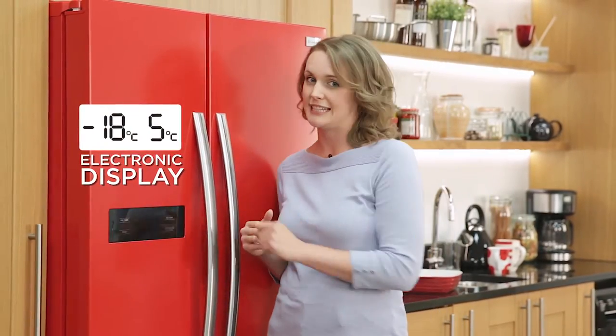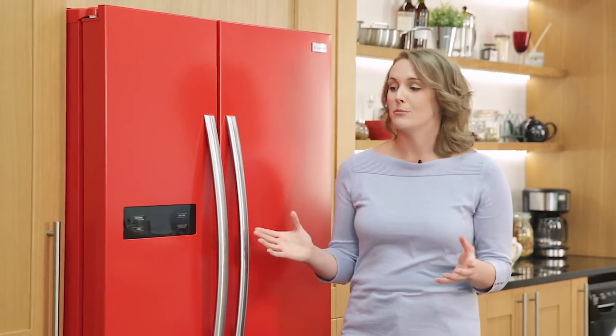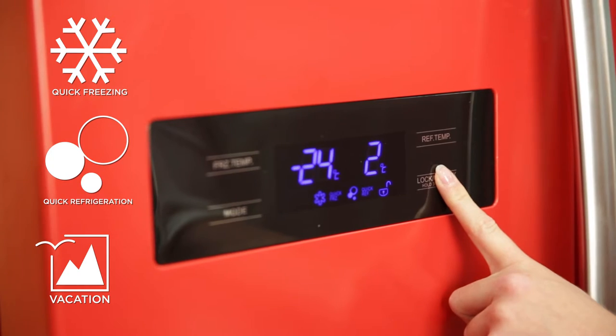Easy to use, this fridge freezer has a sleek electronic LED display, enabling you to manually set the temperature. It also has a number of preset functions that you can select with one or two touches of the controls, including quick-freeze, quick-cool and vacation functions.